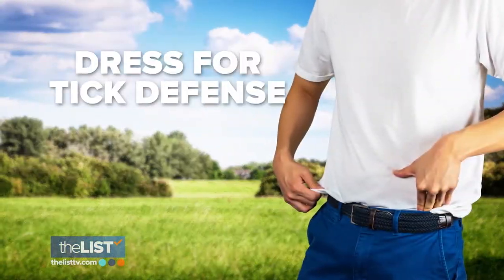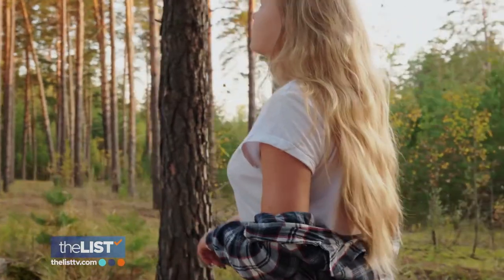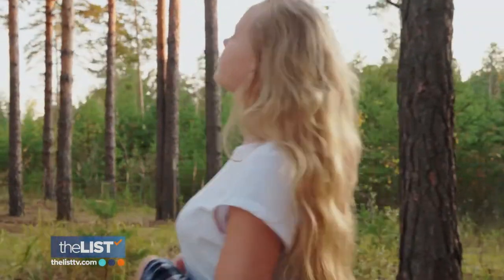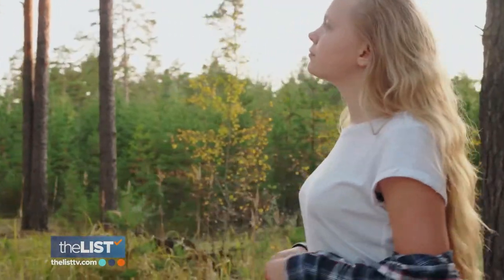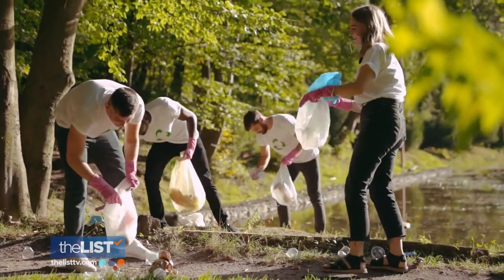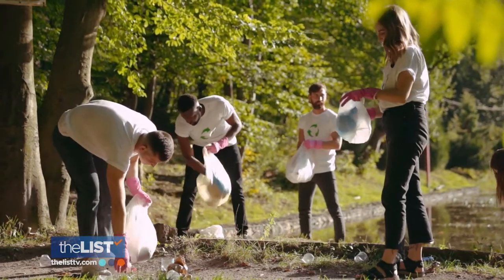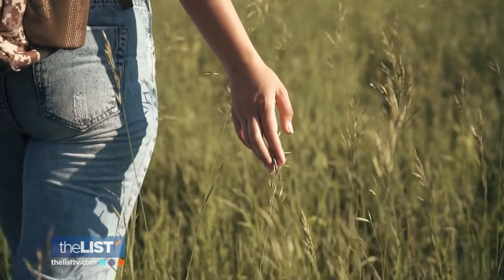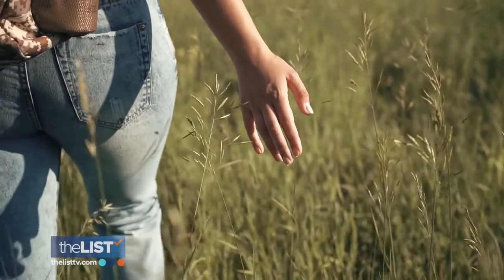Next up, dressing for tick defense. Wearing a white t-shirt or jersey for your base layer is a good start. Especially if you wear white underneath, you can see a tick crawling — that's a really good way to catch a tick if it comes on board. You'll want to keep your shirt tucked in and long hair needs to be in a bun. Ticks love to latch onto hair that's hanging off the back, so keep yourself generally packed together so that ticks don't have something to latch onto.